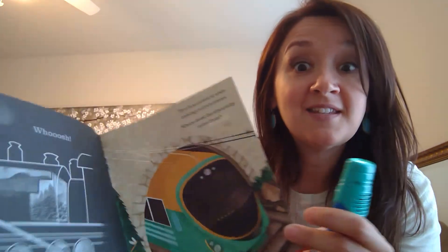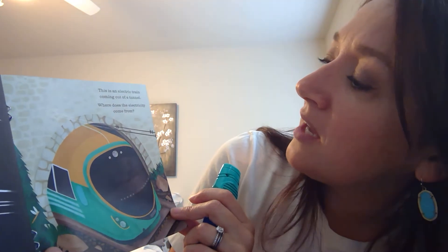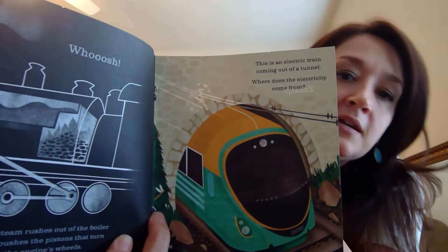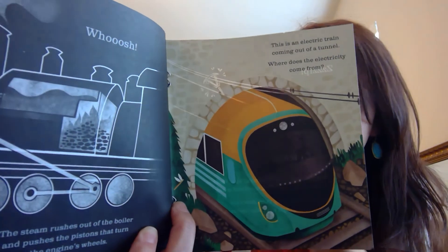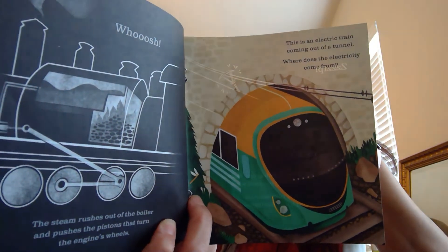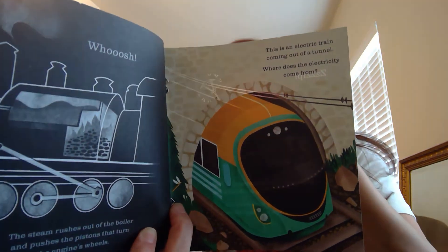This is an electric train coming out of the tunnel. Where does the electricity come from? Do you see these cables up here that it runs on? Crackle and zip — a metal rod called a pantograph reaches up and slides along overhead cables. Electricity runs down to power the train.